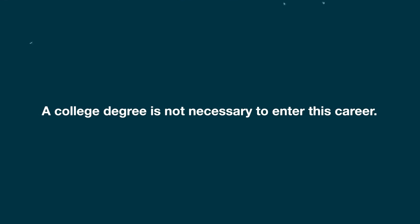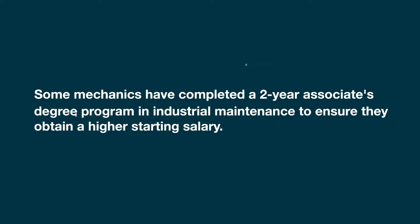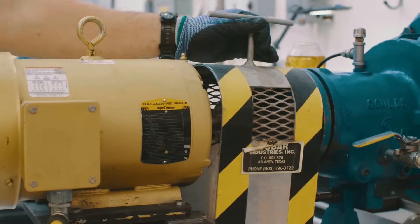A college degree is not necessary to enter this career. Some mechanics have completed a two-year associate's degree program in industrial maintenance to ensure they obtain a higher starting salary. I just have a high school diploma.